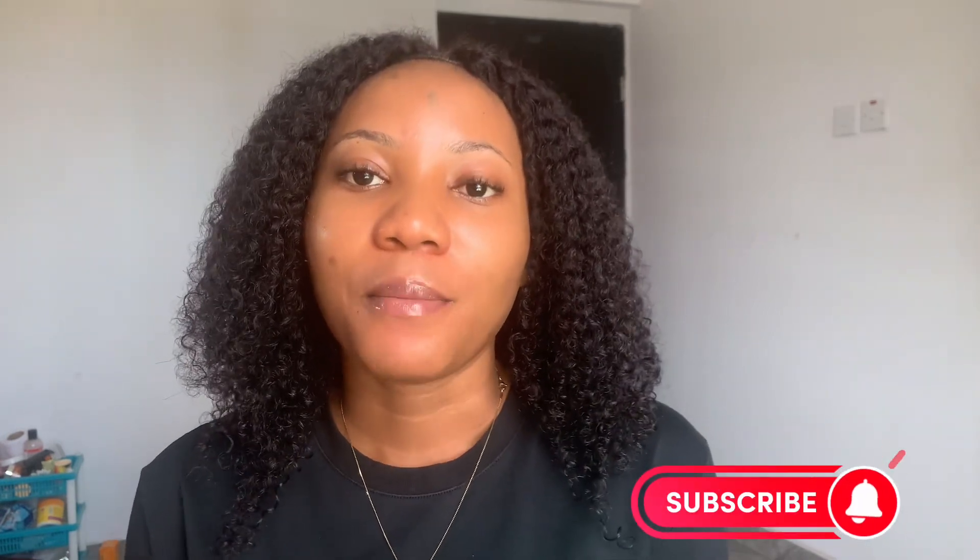Hi guys, welcome back to my channel. Thank you for stopping by. If this is your first time watching, you're very welcome to the family — please click the red subscribe button, like and share, and comment your thoughts in the comment section. And to all my returning subscribers, thank you so much for always tuning in — I love you so much, God bless you.